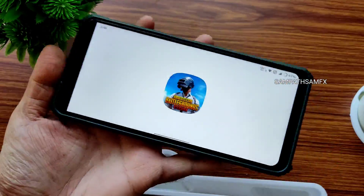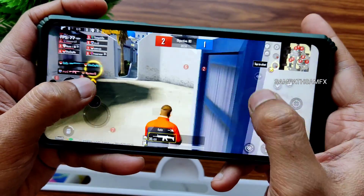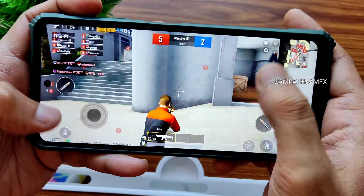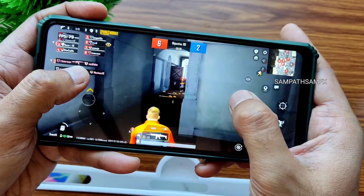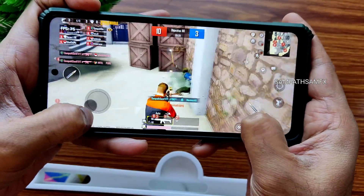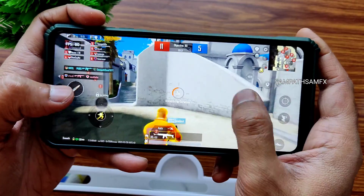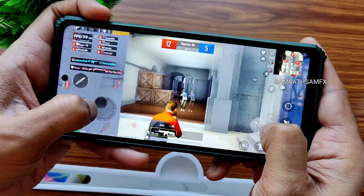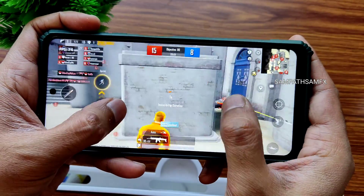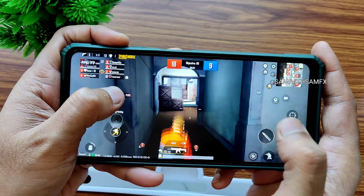Now let's see the PUBG Mobile / BGMI gameplay and how it handles in this ROM. You can see the FPS count on the left side of the screen. You get the smooth plus 90 FPS option because it's enabled in the miscellaneous settings I showed earlier. You can see how smooth the gameplay is — we generally don't expect this from Android 13 ROMs. You can also see FPS drops there.